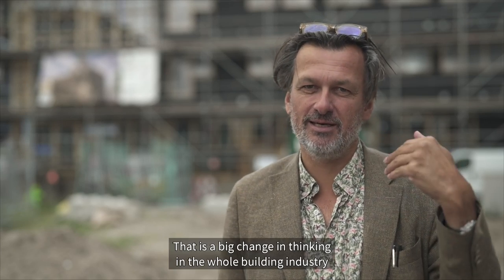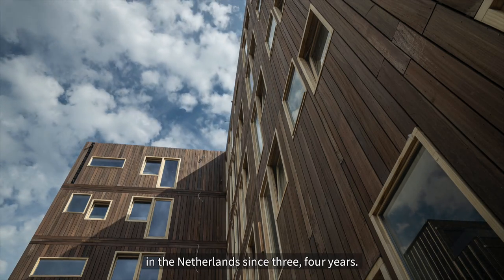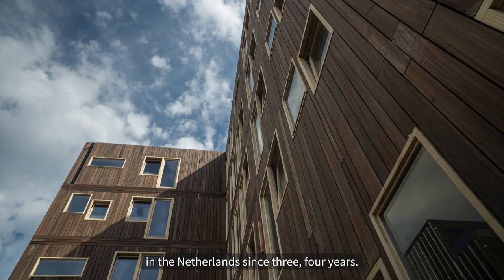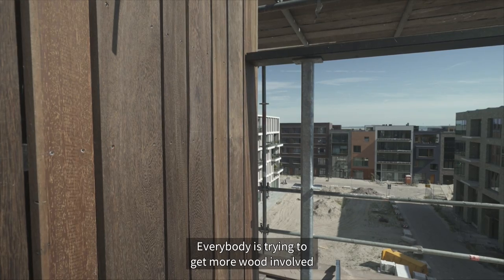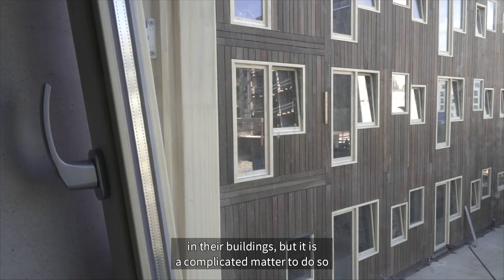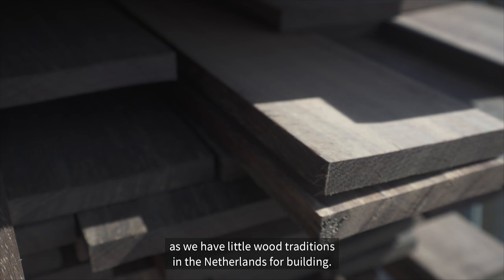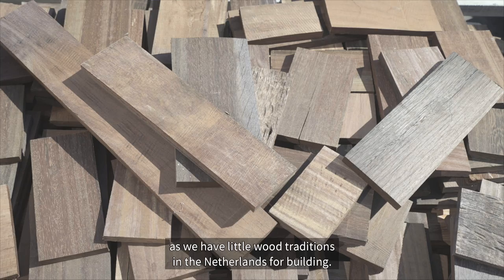That's a big change in thinking in the whole building industry in the Netherlands over the last three or four years. Everybody's trying to get more wood involved in their buildings, but it's a complicated matter to do so as there are little wood traditions in the Netherlands for building.